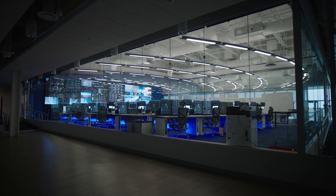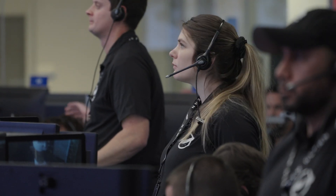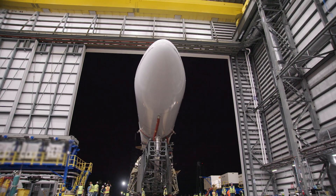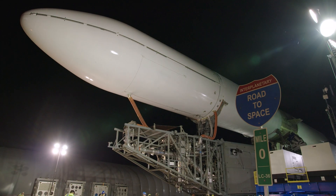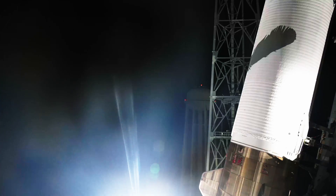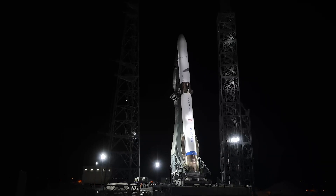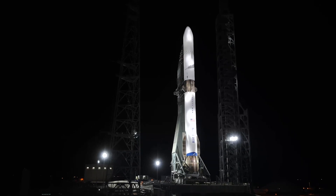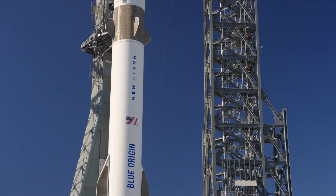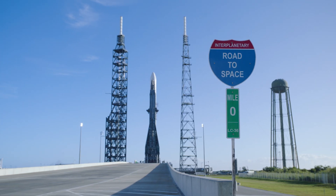The factory is also home to New Glenn's mission control. On launch days, mission control comes alive as the rocket rolls out from its hangar down the road and goes vertical at Launch Complex 36. This historic launch site was rebuilt from the ground up just for New Glenn, protected by two lightning towers almost double the height of the Statue of Liberty. New Glenn prepares for liftoff at mile marker zero.